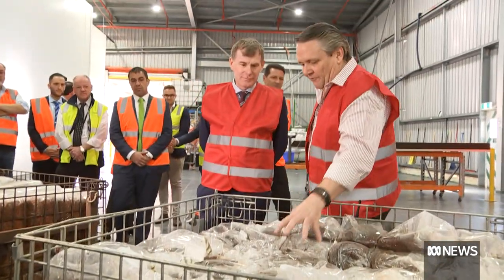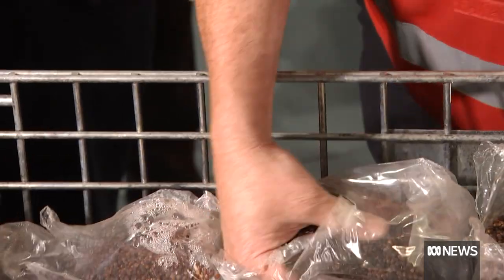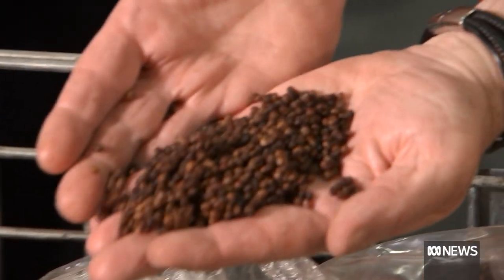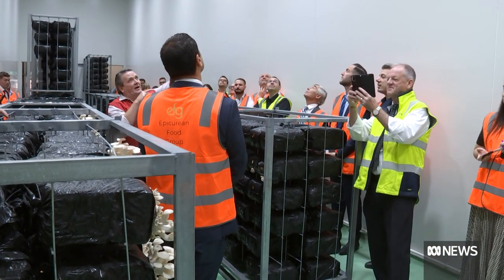The self-confessed motorsport nut loves being able to use the Holden site, but it only came after spending 25 years working out how to design this vertical farm with racks and racks of mushrooms.